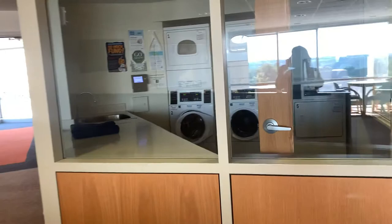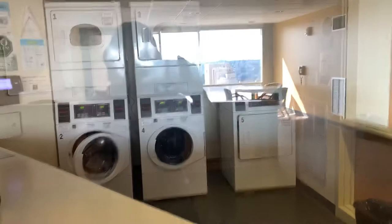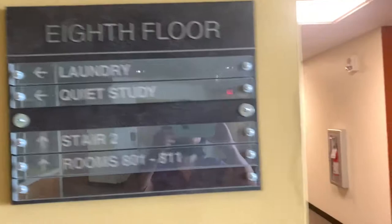So while you're lounging, you'll be watching your laundry through the window. You've got a wonderful slop sink to wash something out, a folding area. I can't tell which is the washer and which is the dryer, but the bottom one is the dryer.